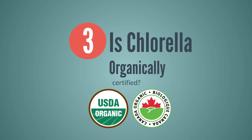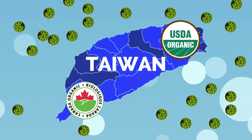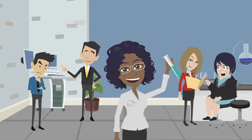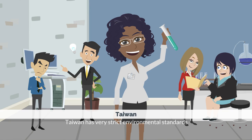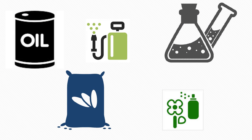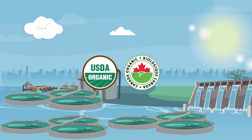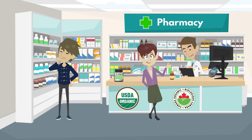Third, is the chlorella organically certified? Not all Taiwan chlorella producers can pass the organic certifying process. Taiwan has very strict environmental standards, and the certifying process will ensure that the farmer does not add herbicides, pesticides, petroleum-based fertilizer, synthetic chemicals, or meals. Therefore, it is critical to make sure that the chlorella you purchase is from a certified organic producer in Taiwan.